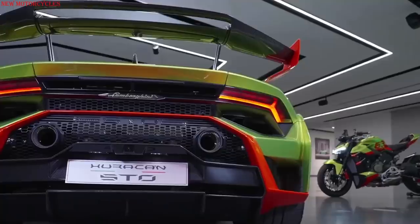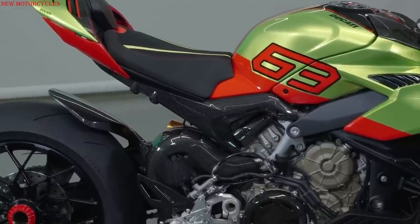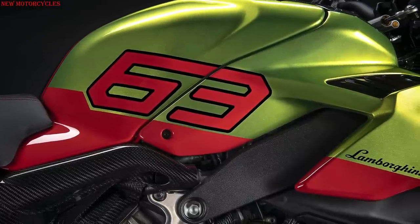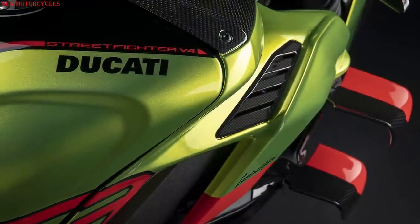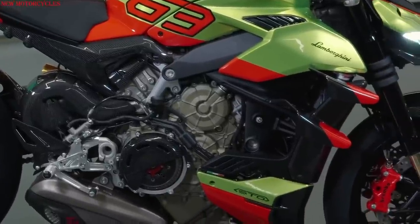The livery features the STL logo and the number 63, which refers to the year in which Lamborghini was founded. This number, multiplied by 10, gives the 630 units to be produced by Ducati, each accompanied by a certificate of authenticity.